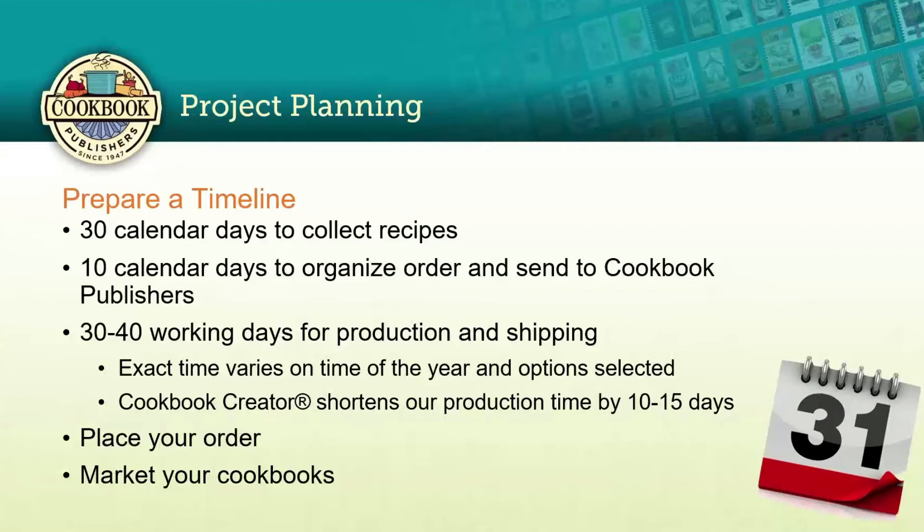Let's talk about planning the timeline for your cookbook. Look at the date on your calendar when you want to receive them, then back that up about 30 days — that's really how long it takes to collect the recipes. Some may come in sooner, some may take longer; people are busy and forget, but they'll appreciate the reminder. Allow about another 10 calendar days to organize and send your cookbook to us. If we're doing the typing and proofing, it's about 30 to 40 working days for production and shipping, which varies by time of year.